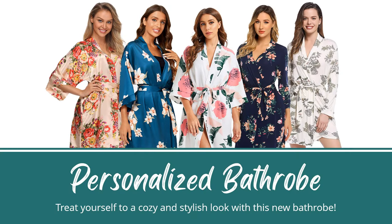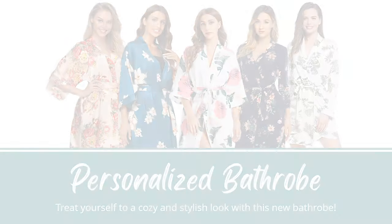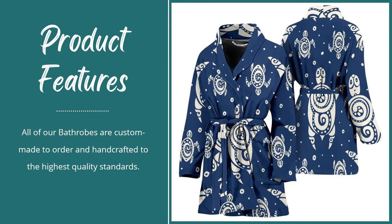Treat yourself to a cozy and stylish look with this new bathrobe. All of our bathrobes are custom made to order and handcrafted to the highest quality standards.